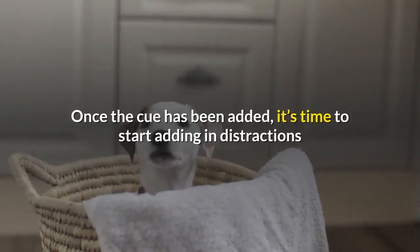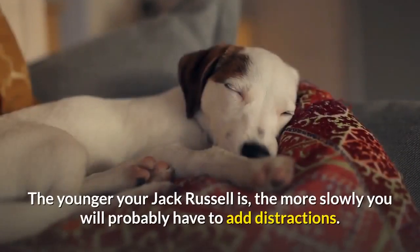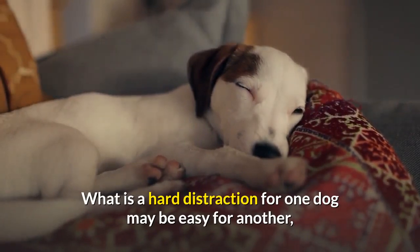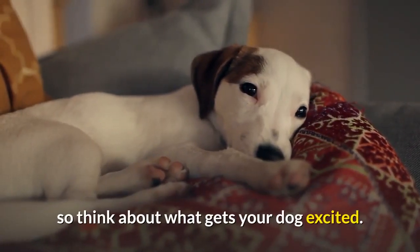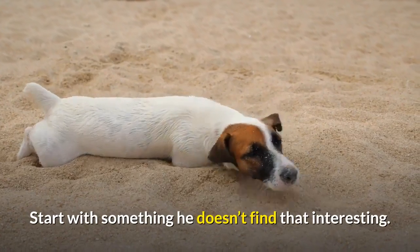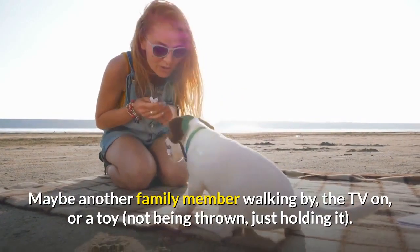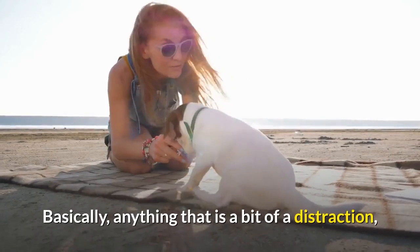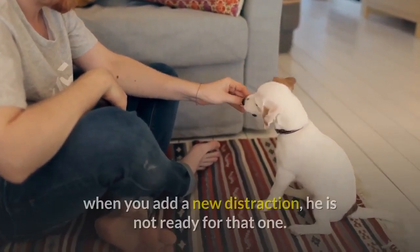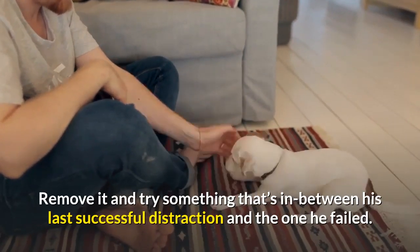Once the cue has been added, it's time to start adding distractions that your Jack Russell Terrier will have to ignore while continuing to stay. The younger your Jack Russell is, the more slowly you will probably have to add distractions. What is a hard distraction for one dog may be easy for another, so think about what excites your dog. Start with something he doesn't find that interesting — maybe another family member walking by, the TV on, or a toy just being held, not thrown. If your dog breaks his stay three times in a row when you add a new distraction, he is not ready for that one.